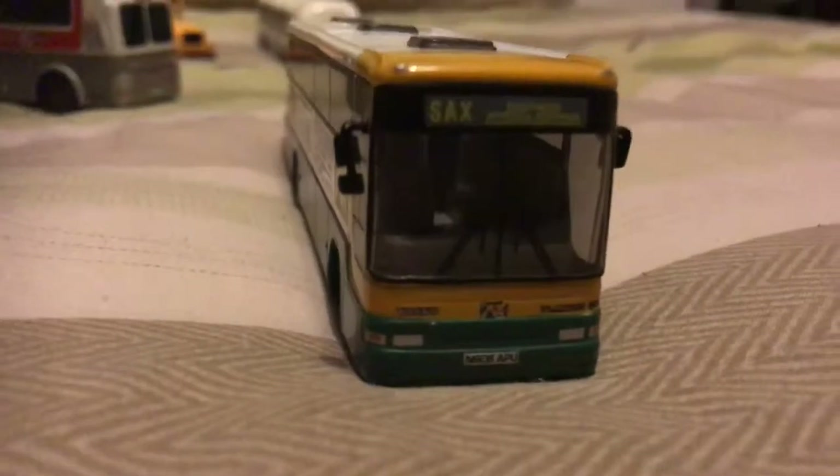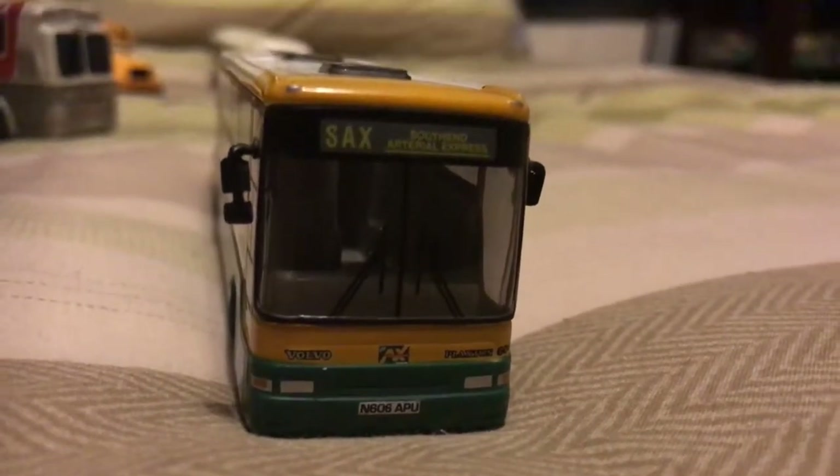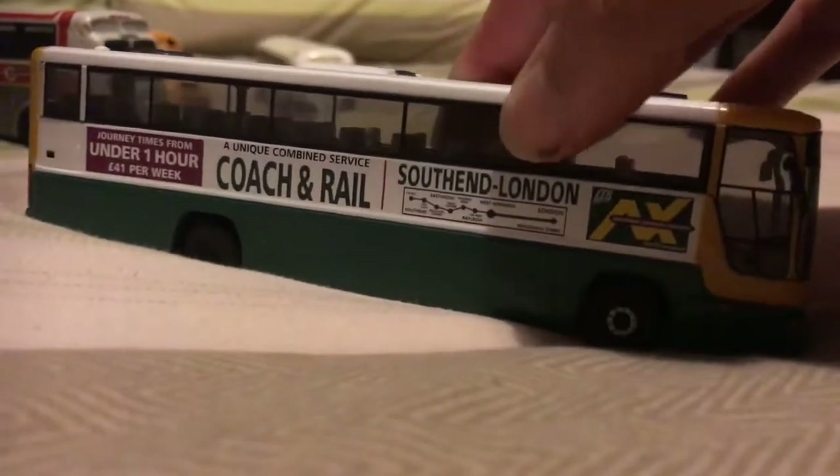Here we have a Plaxton Premier, which is pretty neat. I haven't seen one in this livery. That minibus didn't have the reg, and it cost £3. The reg on this one is N608 APU - it's a Volvo Plaxton. It's on the route Essex Utteral Express, which is a weird route. Here's the side and the back - number plate's the same, just in yellow. I wonder if this coach did exist, or if it's been scrapped or preserved. Pretty neat little coach, and the price I paid was six quid.